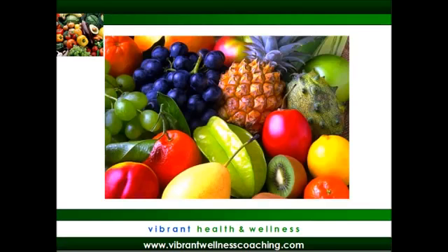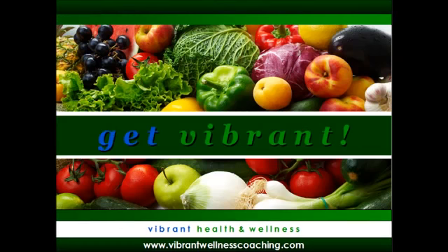To learn more about detoxification and the lymphatic system, visit my website at VibrantWellnessCoaching.com. Let's keep working together to help ourselves, our families, and our friends get vibrant. Thanks for your question, Heather.